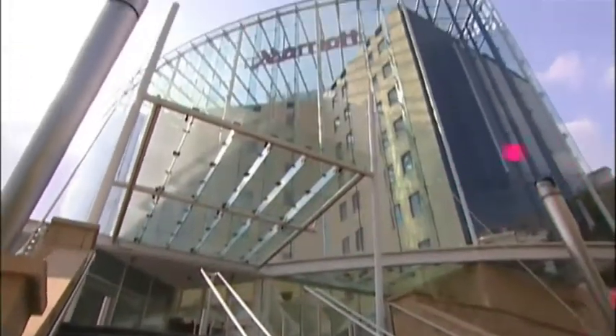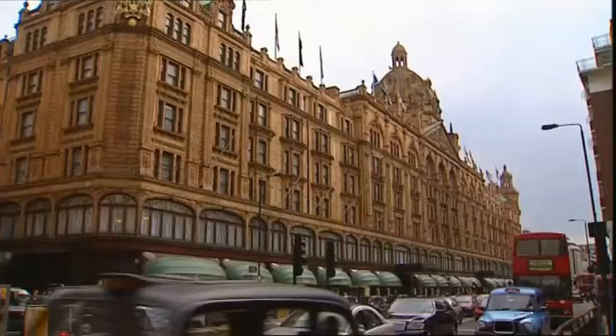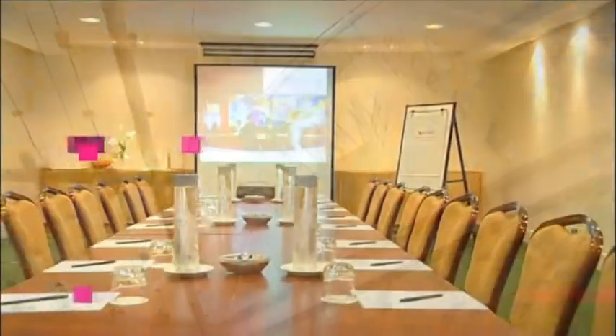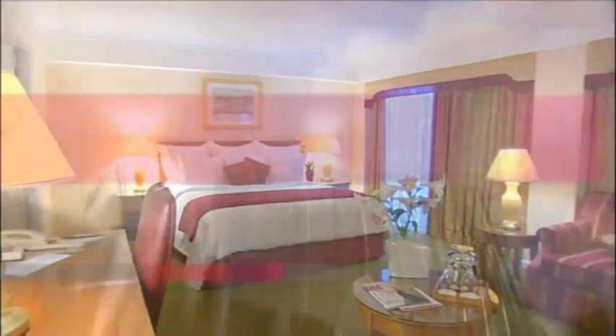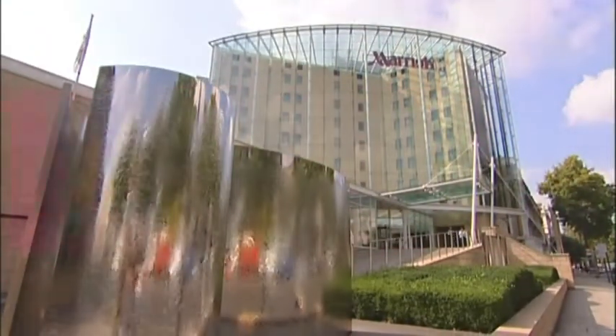The London Marriott Hotel Kensington is perfectly situated for local attractions, such as the Natural History Museum, Harrods and the Royal Albert Hall. And of course, the hotel is right at the heart of the greatest city in the world. At the end of your day in the world's greatest city, come home and relax in the contemporary elegance of the London Marriott Hotel Kensington.